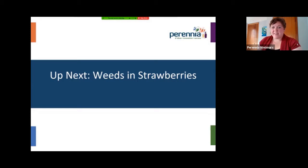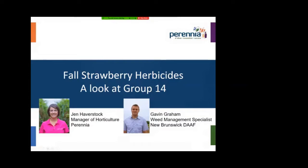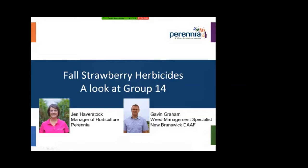That was a great video on wild blueberry weeds. Up next, we have Jen Haverstock. Hi, I'm Jen Haverstock, the manager of horticulture with Perennia Food and Agriculture. Today I'm joined by Gavin Graham, the weed management specialist with the New Brunswick Department of Agriculture, Aquaculture and Fisheries. We're going to talk about fall strawberry herbicides and really take a look at Group 14s. This past season — fall 2019 into the spring and summer of 2020 — we did a demo trial with four different products that we're going to discuss today.